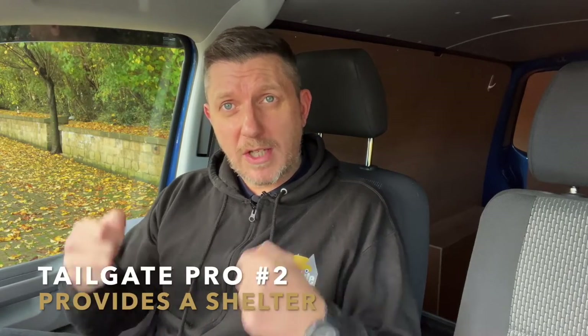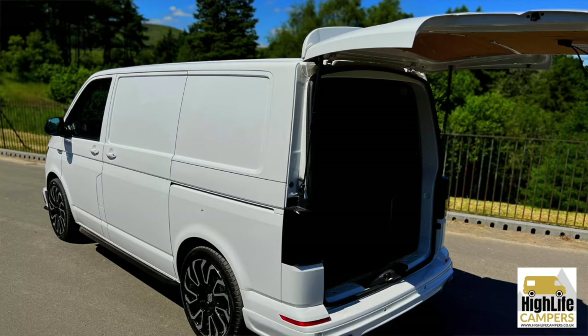Pro number two with tailgate is something we hear quite a lot, and it's a very valid reason: once your tailgate is lifted up you've got a shelter — a ledge at the back of the van to stand under. So if it's throwing it down with rain and you're getting something out the back, you can open the tailgate and you've essentially got a little roof to stay dry. You can also get little awnings that attach to the tailgate to provide a space for a shower or to get changed.